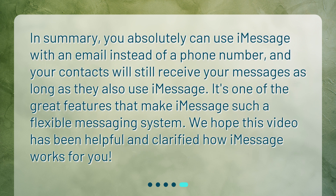In summary, you absolutely can use iMessage with an email instead of a phone number, and your contacts will still receive your messages as long as they also use iMessage. It's one of the great features that make iMessage such a flexible messaging system. We hope this video has been helpful and clarified how iMessage works for you.